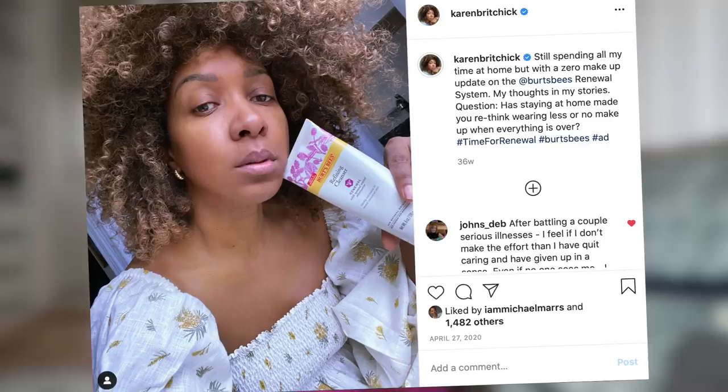I used one of their lines — it had bakuchiol in it, which is like a natural version of retinol. A couple of you left comments asking about my skincare, especially from the video of Michael and me doing our morning routine. So this is what I've been using. It's January and the weather is dry — the radiators, the heat, the dry air — so I wanted products that wouldn't dry out my skin. I found this line called Truly Glowing by Birtsby's, which has been helping with that.